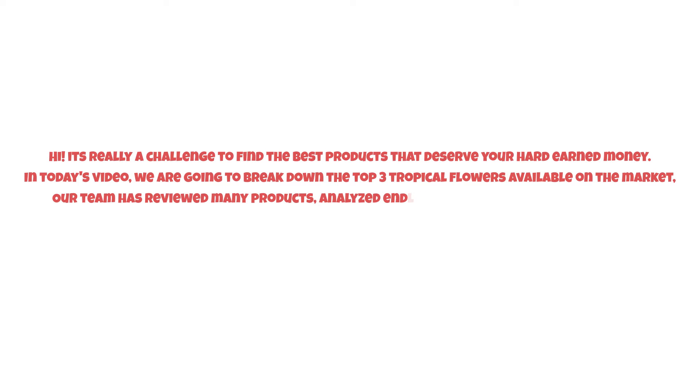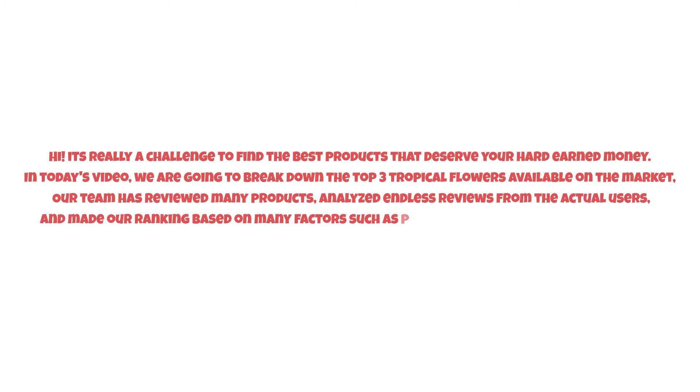It's really a challenge to find the best products that deserve your hard-earned money. In today's video we are going to break down the top three tropical flowers available on the market. Our team has reviewed many products, analyzed endless reviews from actual users, and made our ranking based on many factors such as price, quality, durability, performance, and the manufacturer's reputation.